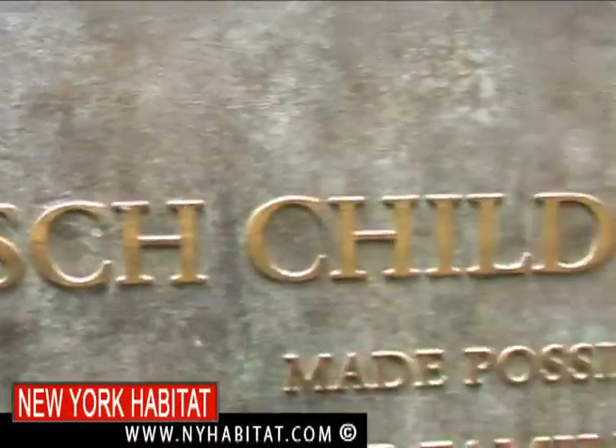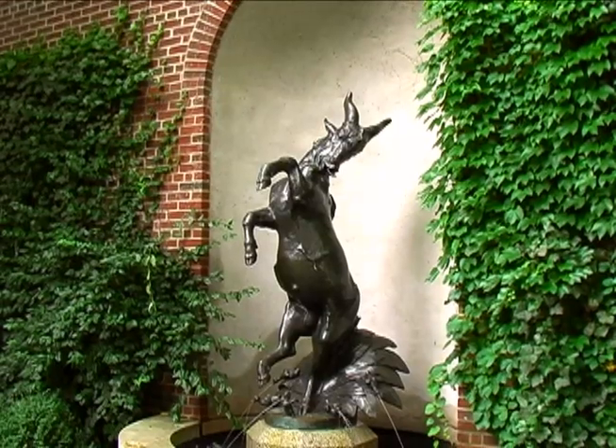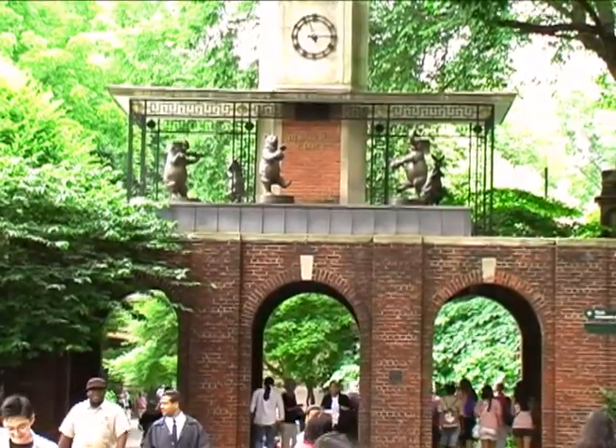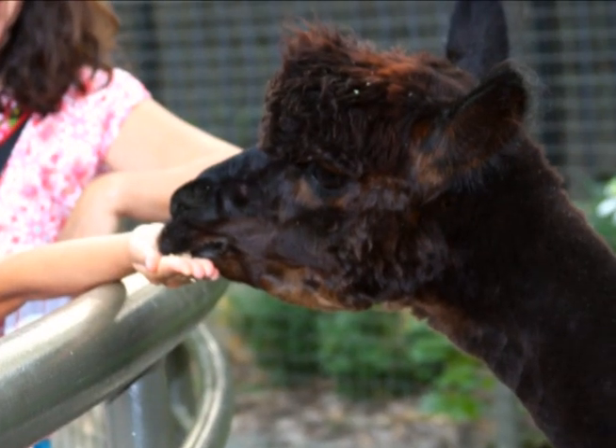Just next door is a children's zoo. This is definitely a must-see if you have kids. They've got goats, pigs, turtles, ducks, and even a cow named Othello. The best part? Most of the animals can be touched and fed.